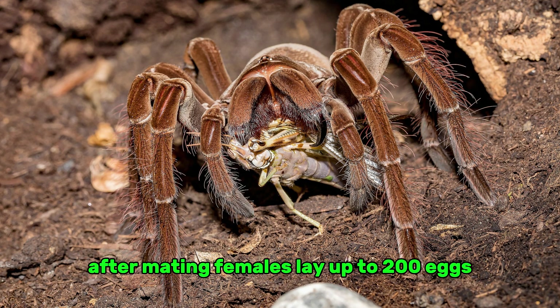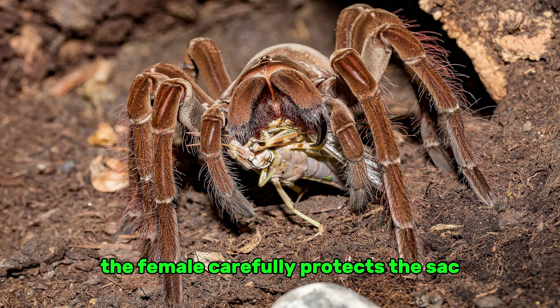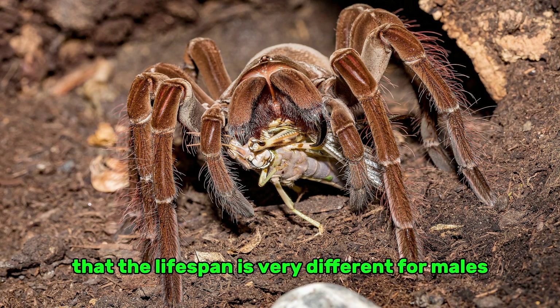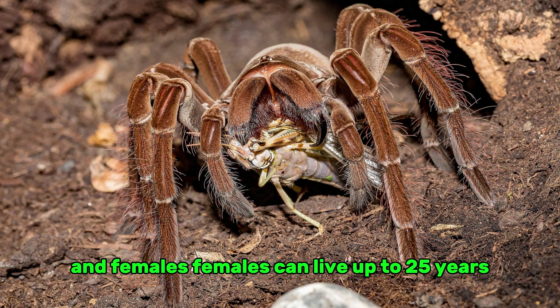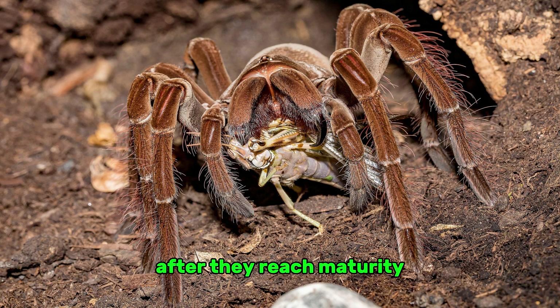After mating, females lay up to 200 eggs, which are kept safe in a silk egg sack. The female carefully protects the sack until the spiderlings hatch, which can take a few weeks. The lifespan is very different for males and females — females can live up to 25 years, but males usually only live about five years after reaching maturity.